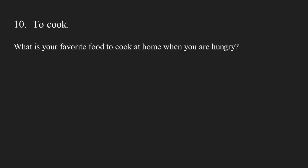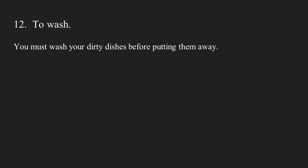Number ten: to cook. What is your favorite food to cook at home when you are hungry? Number eleven: to boil. You must boil the noodles before you eat them. Number twelve: to wash. You must wash your dirty dishes before putting them away. Number thirteen: to fry. Many people like to fry their food on a skillet with cooking oil.